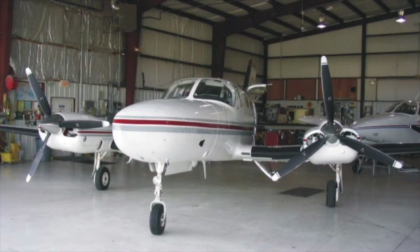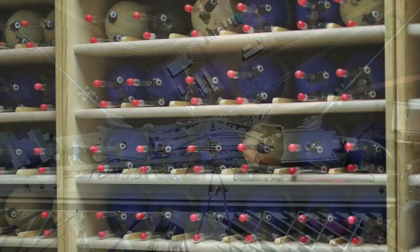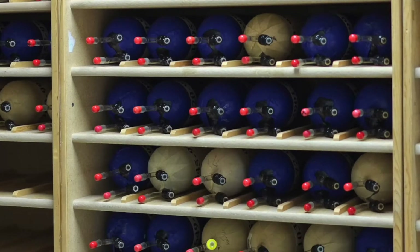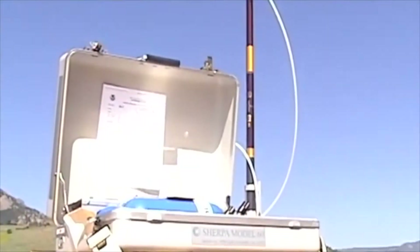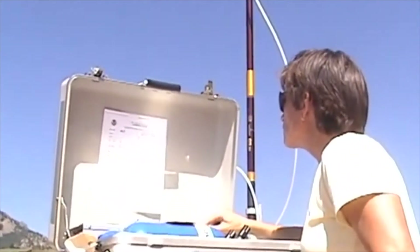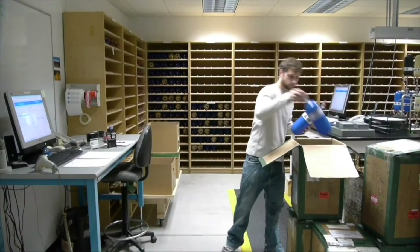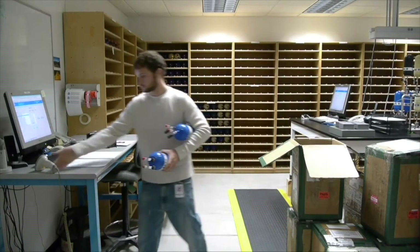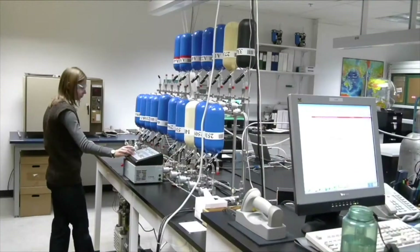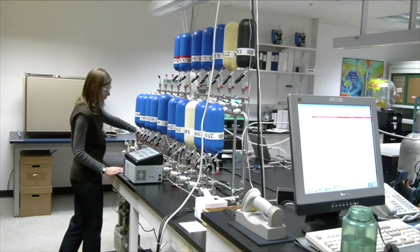Second, samples are collected using aircraft and tall towers by NOAA researchers and partners we work with. Third, atmospheric samples are collected using a portable air sampling unit. The portable sampling unit is the size of a suitcase, containing glass flasks that volunteers worldwide fill with an air sample. The air samples are then sent back to Boulder and analyzed at the GML laboratory. GML takes and receives over 20,000 air samples every year.